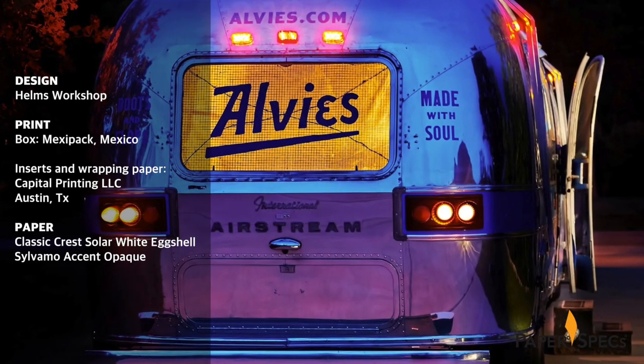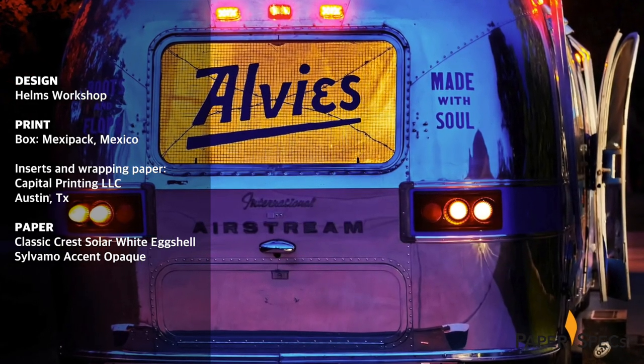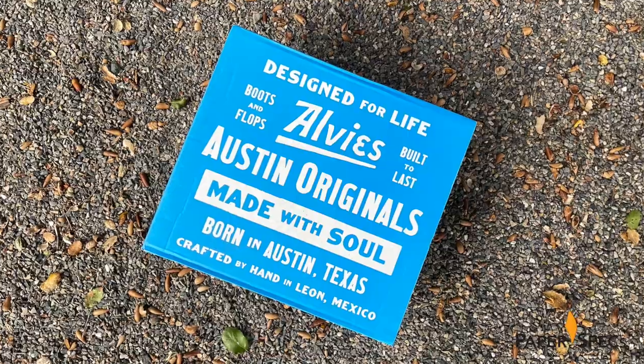The local boot makers started designing and selling boots and flip-flops out of an airstream in Austin in 2014. But with a mission to bring the glory of boots and flops to the rest of the world, a rebrand including an accompanying website were needed.